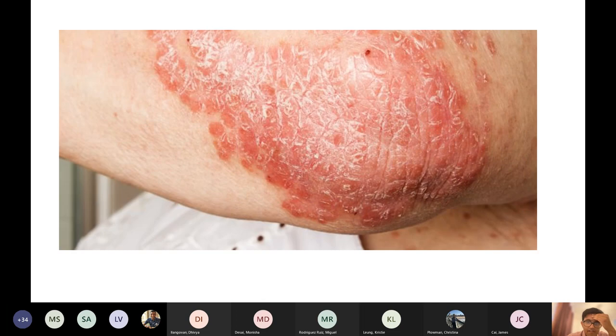What's the causative virus? HHV8. Good stuff.